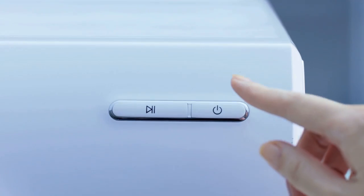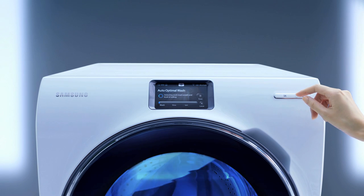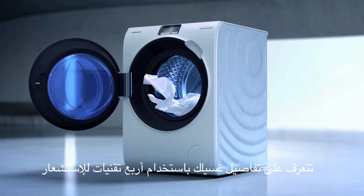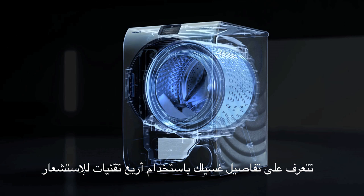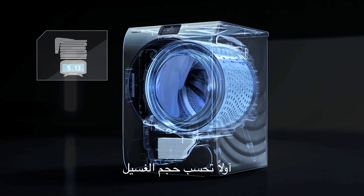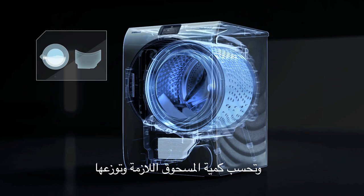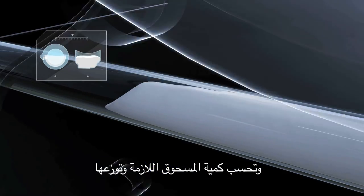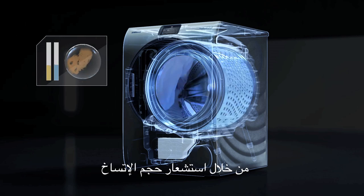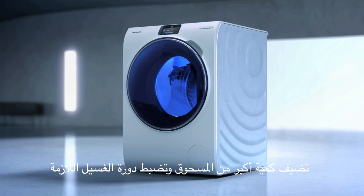Performance. Auto Optimal Wash takes care of all the details of your laundry by using four sensing technologies. Firstly, it measures the load size of your laundry. Then, automatically supplies the appropriate amount of water. And calculates the amount of detergent required and dispenses it accordingly. By sensing the degree of soiling, it adds more detergent and adjusts the washing cycle as necessary.